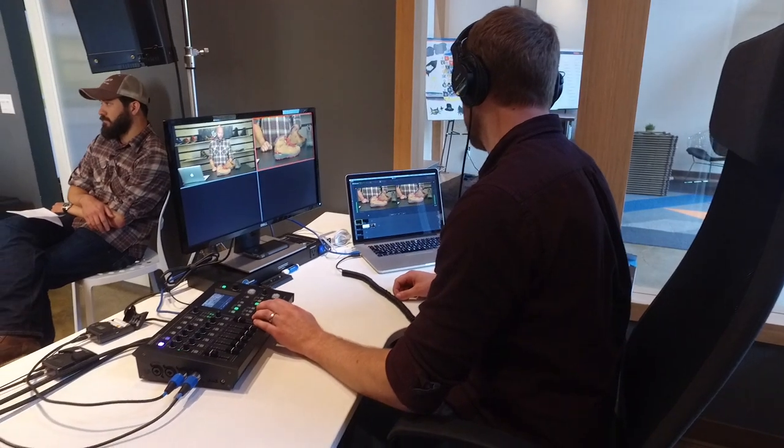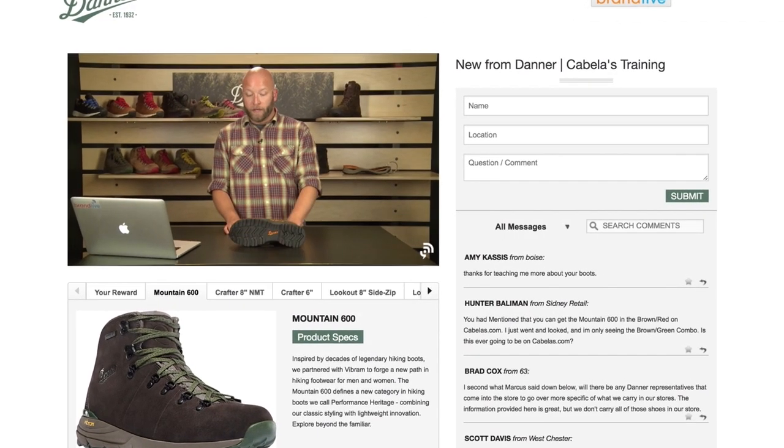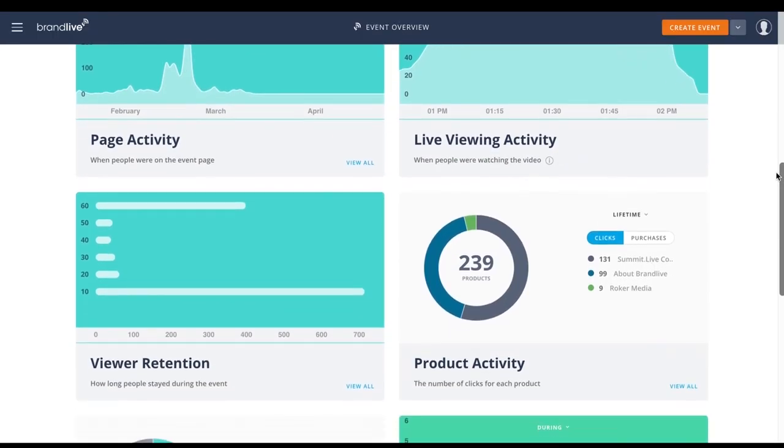Everything comes down to how good the experience is for the viewer on the other end, and so we connect together live video, real-time interaction or chat from the audience, and e-commerce and product merchandising features.